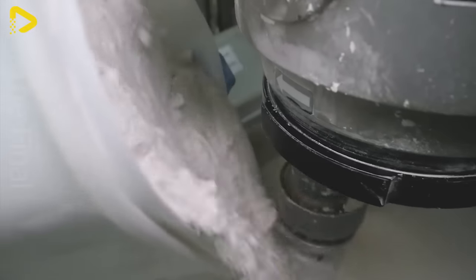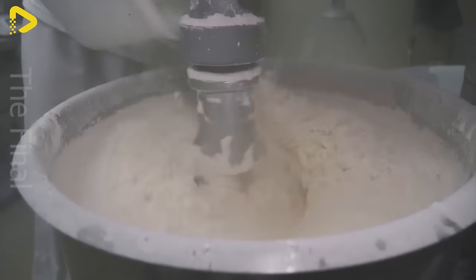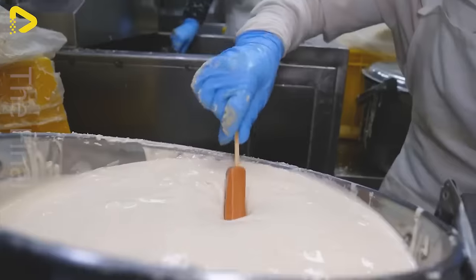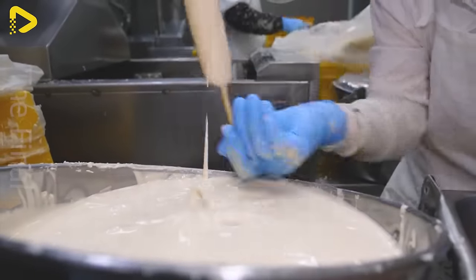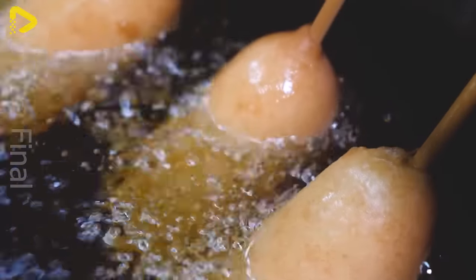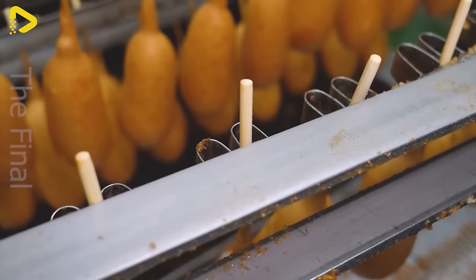When you sink your teeth into a hot dog, you're hit with a symphony of flavors: the sweetness of the sausage, the creaminess of the cheese, the crunch of the batter, and the medley of fresh toppings. This unique flavor isn't just a treat for your taste buds — it's a satisfying and harmonious sensation for your soul.